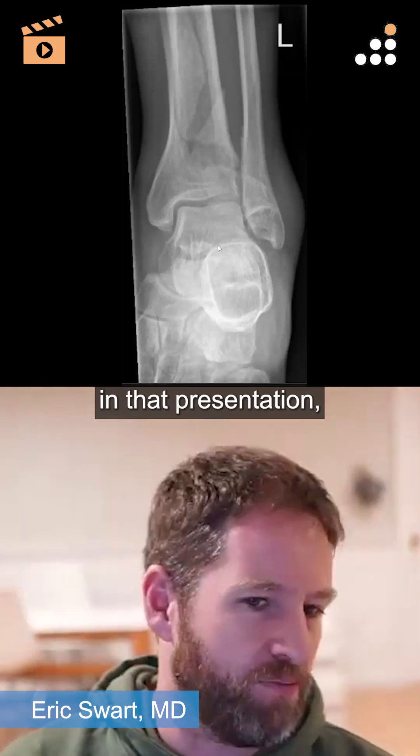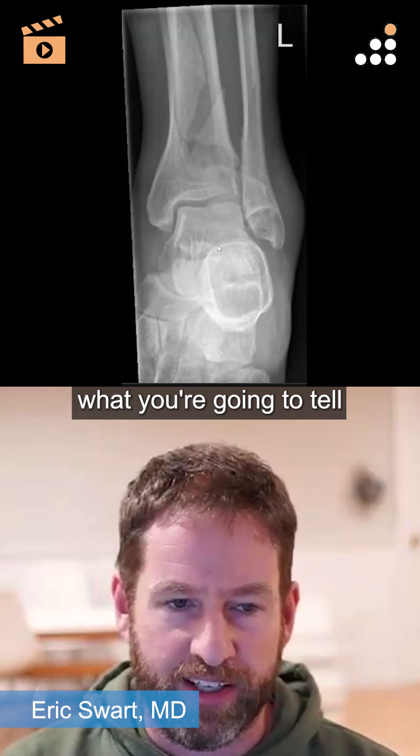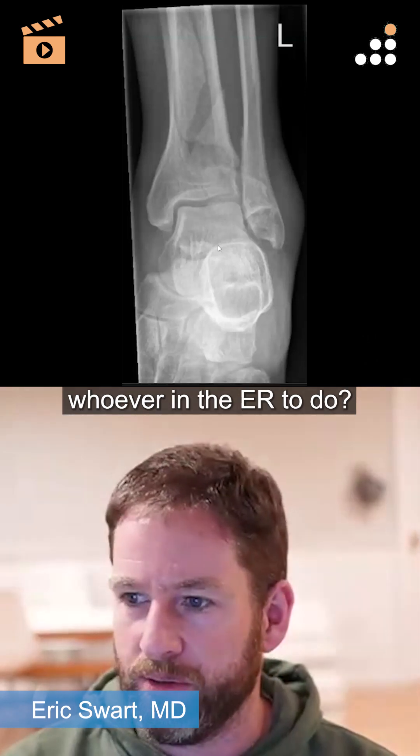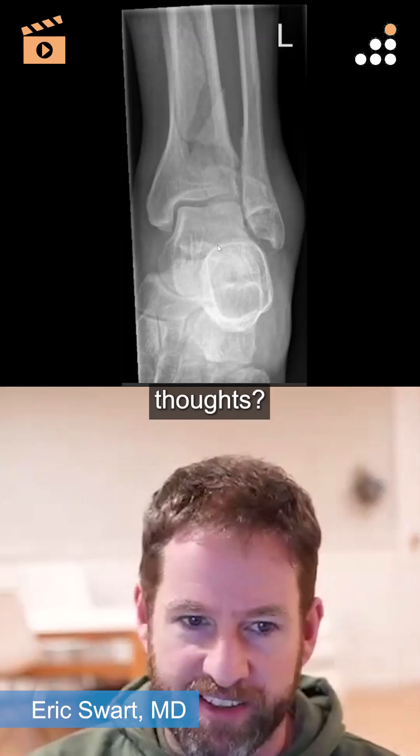When you see that X-ray in that presentation, what are your first thoughts in terms of what you're going to do next, what you're going to tell whoever in the ER to do? Are you getting ready for surgery right away? Do you need to meet the person and talk first? What are your initial thoughts?